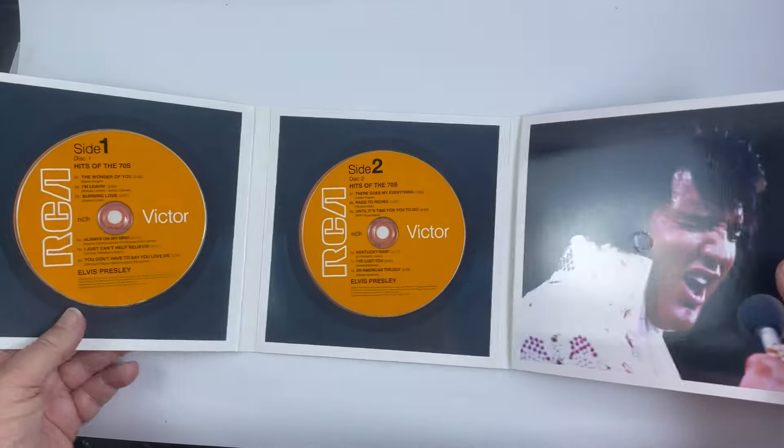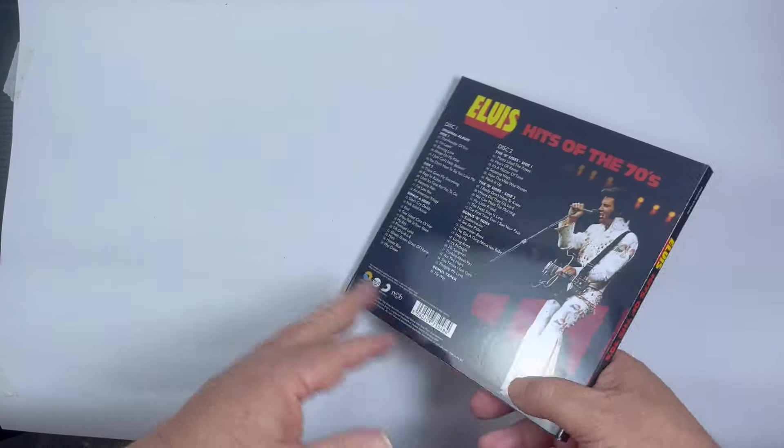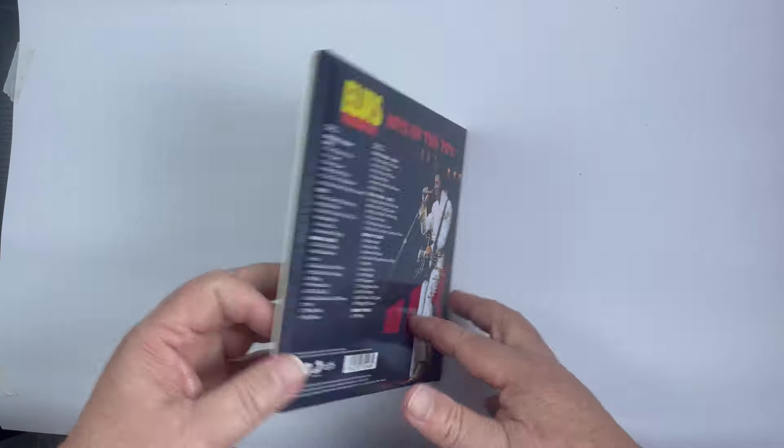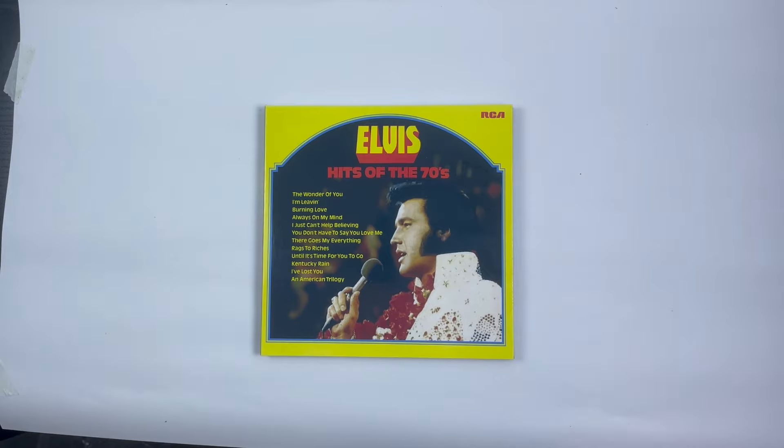FTD always has nice packaging. My only negative thing is I'm not a big fan of the seven-inch sized set, but it does keep the whole series uniform. Overall, that's 'Elvis Hits of the 70s' on FTD.